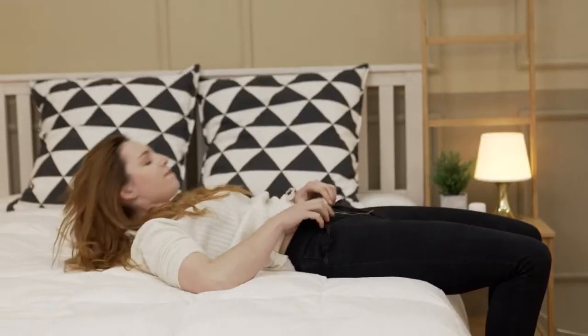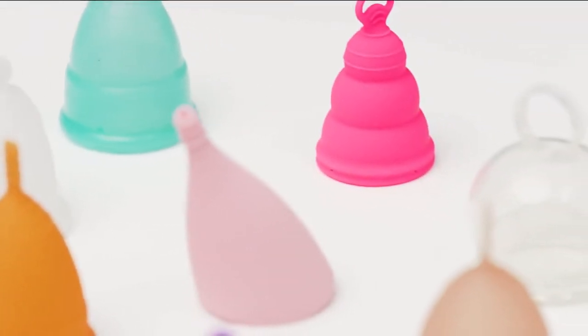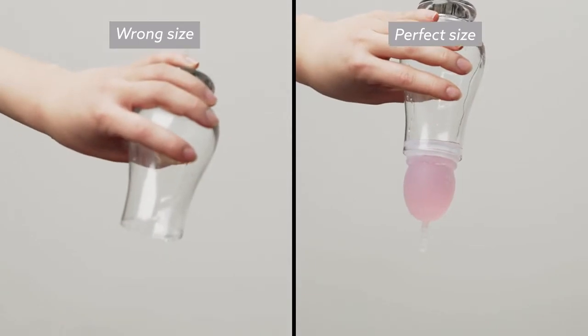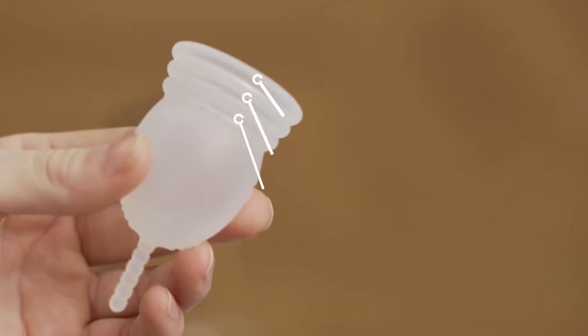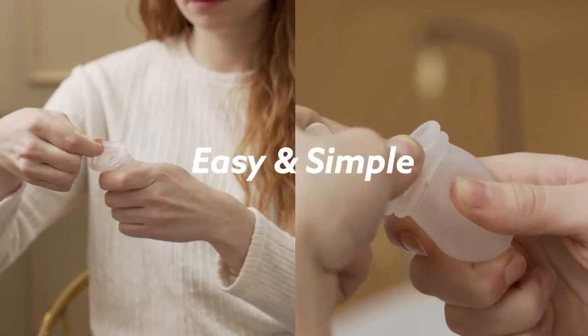Even if you compare many available cups to find the right shape, length, and size for you, you will never know your true size until you use it. What if you could tailor the cup to you, just like you tailor clothes to your body? The More Cup can be customized in three different sizes — small, medium, and large. It is easy and simple with the cutter provided.